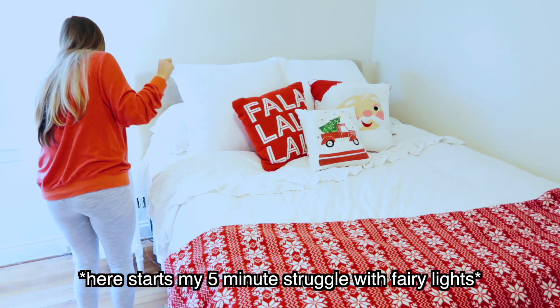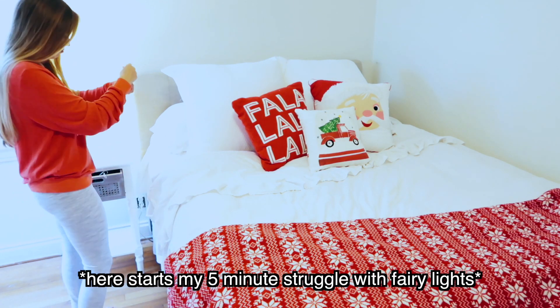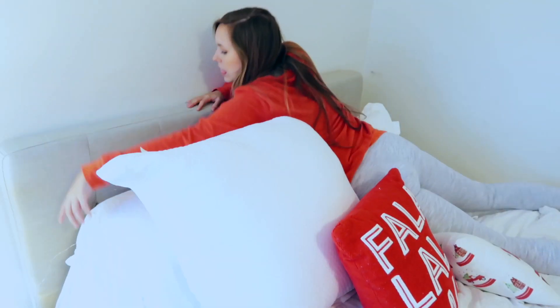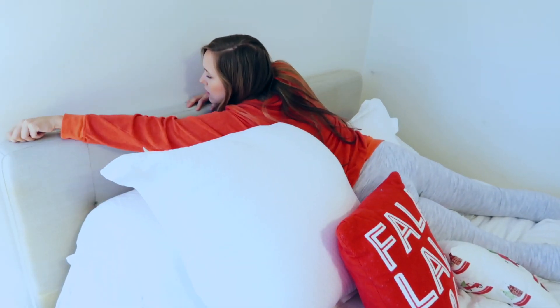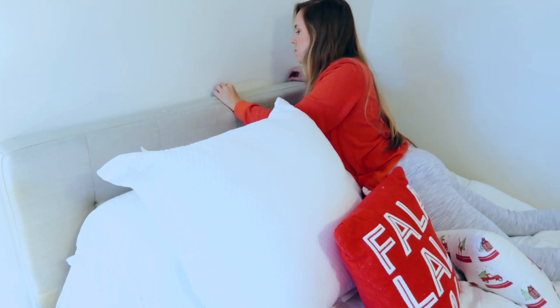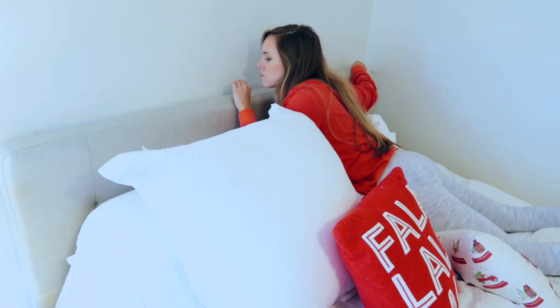I love fairy lights as much as the next person, but they are so hard to get untangled and set up. I struggled with this by myself for a good 10 minutes and, as you can see, I really just needed some help.